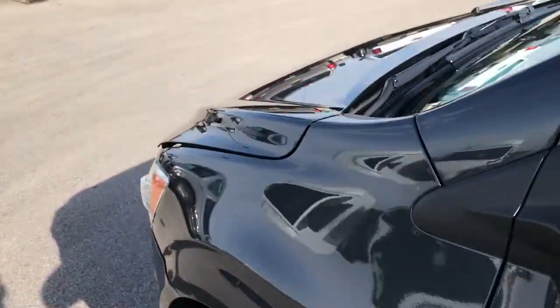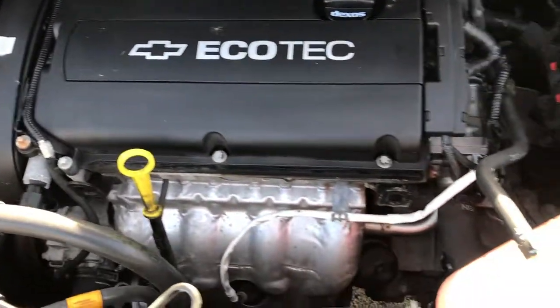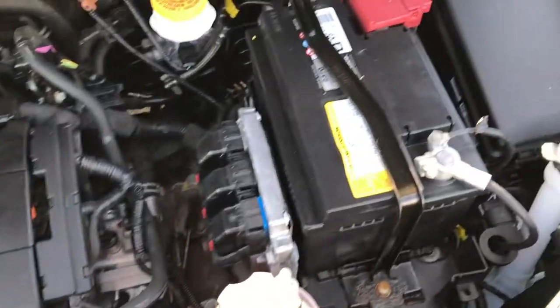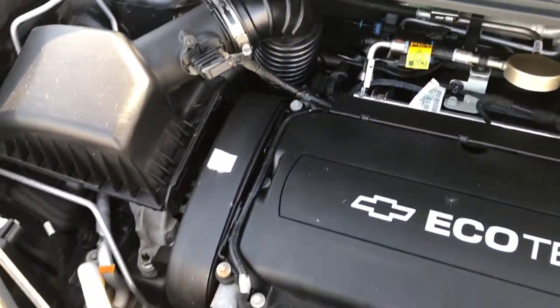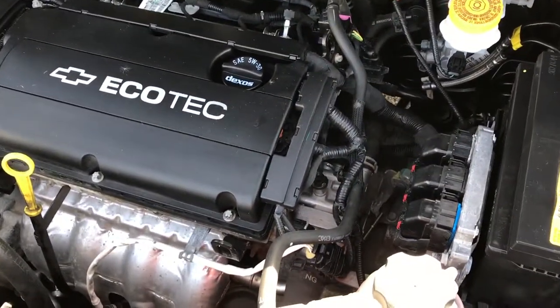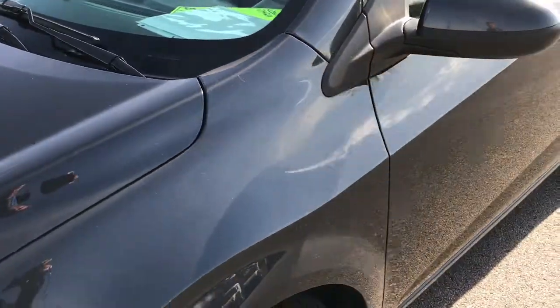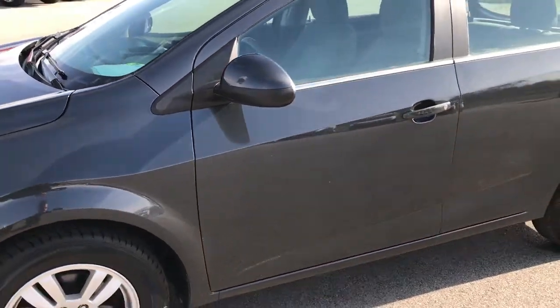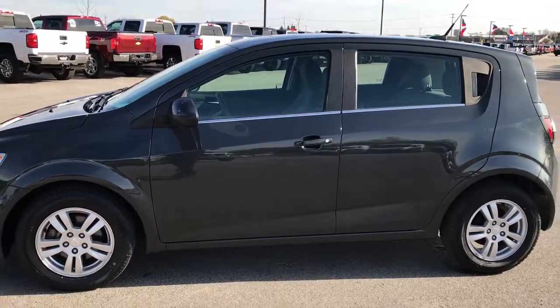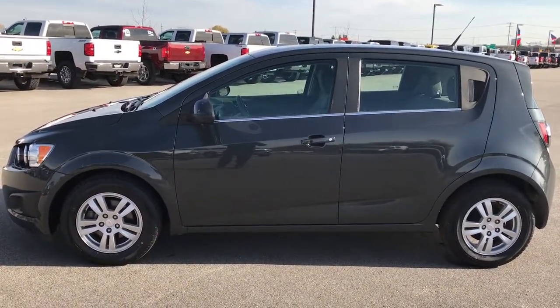We'll take a quick look under the hood. Once again, the 1.8 liter dual overhead cam, four cylinder motor — this is the Ecotec motor, and it pumps out 138 horsepower. Car really scoots along nice. Engine bay is very clean, runs very smooth. This car has been fully safety inspected by our service shop. It has a fresh oil and filter change. All the fluids have been checked and topped off. This car is 100% ready to go, including four brand new tires, full safety inspection, and just a really nice car for the price.